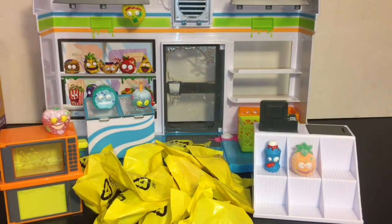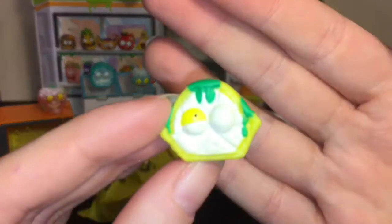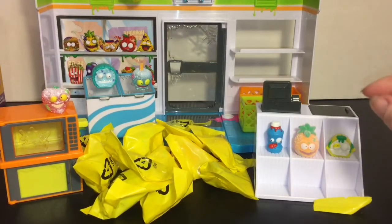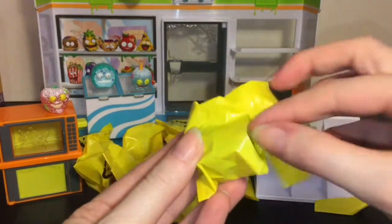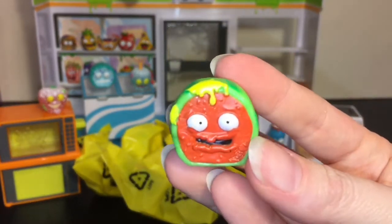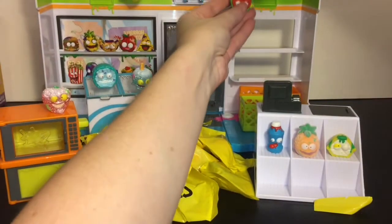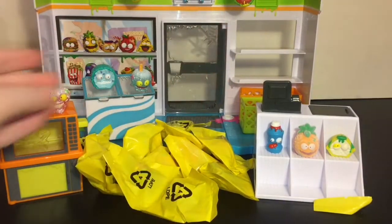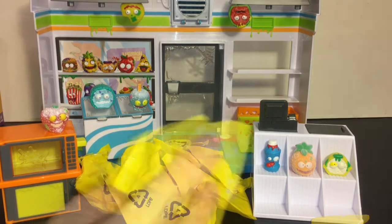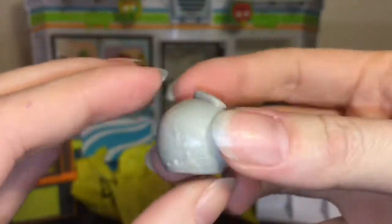First blind bag — we have the awesome lemon, the Lousy Lemon, super squishy. We'll put that one by our Sour Pineapple. Blind bag number two — yes, we have the watermelon, one of my favorites, this is the Water Smelling. Look at the drippiness above the mouth, he's a big one. Let's see if we can hang him upside down — he's squishy, a little heavy but that works. I really love the Yucky Mart and the guys hanging from the ceiling.